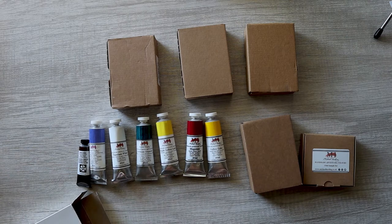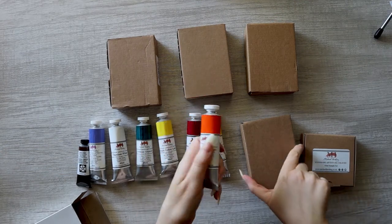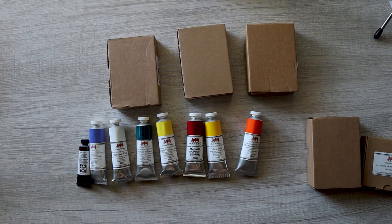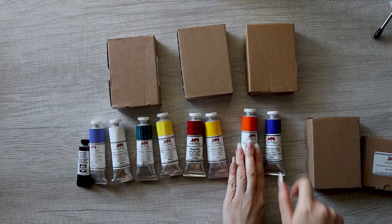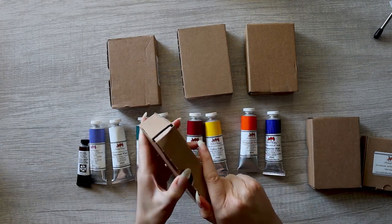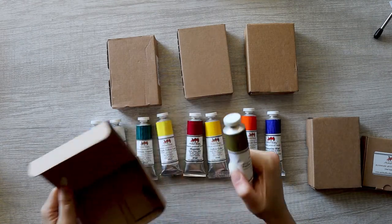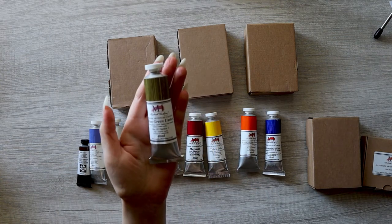I got permanent orange — another one I saw in a swatching video. I saw it mixed with indigo, which I also got, and it made some really beautiful purples. I was like, man, I need those two. And here we go — ultramarine blue.